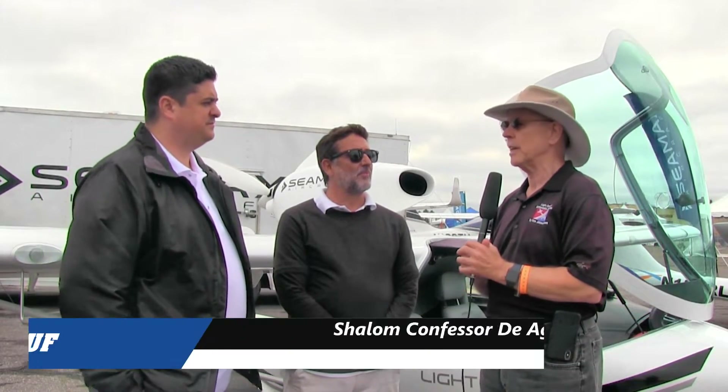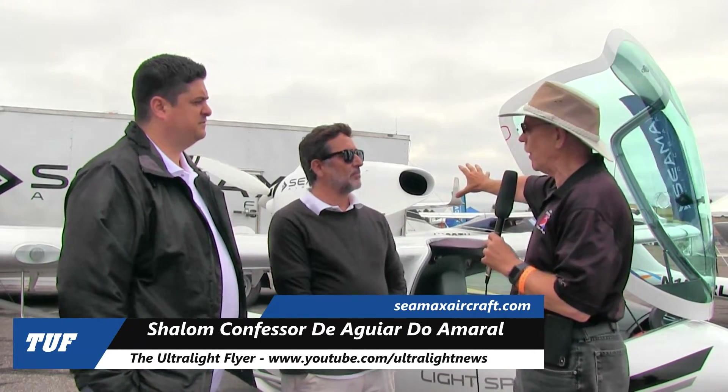I'm Dan Johnson talking with two friends from the C-MAX Aircraft Company — Miguel Rosario, the designer and longtime head of the company, and Shalom Confessor, who is their U.S. man. You have some interesting news you want to tell me about, and that involves this particular aircraft. Which engine does it have, Miguel?